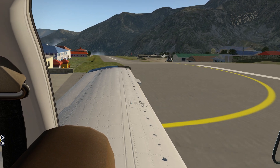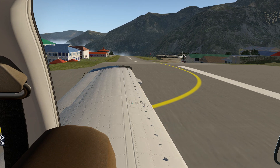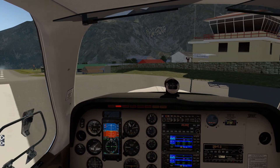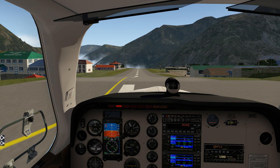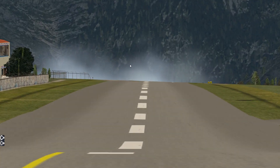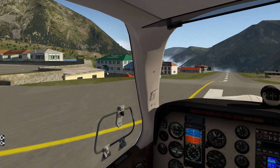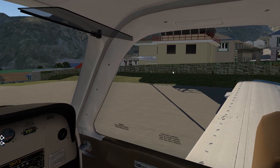That looks way cooler with the buildings flanking it than it does as just a random airport. That's awesome. Freaking crazy - I mean, it just goes right off a literal cliff. And I love the fog. This is going to be really crazy landing back here.